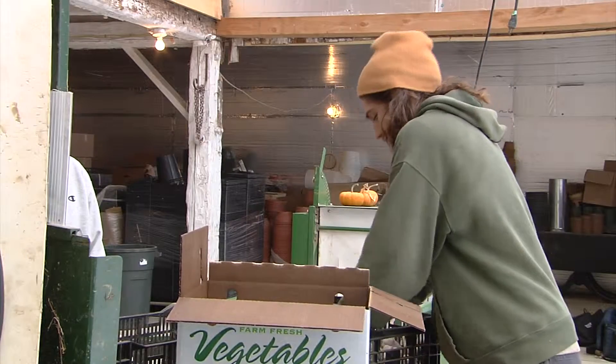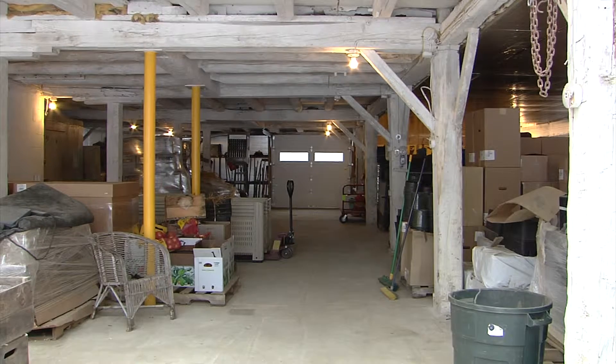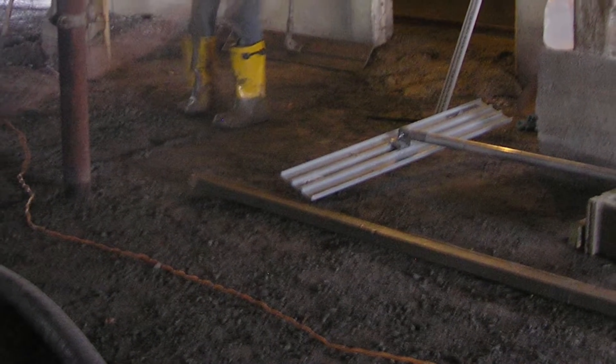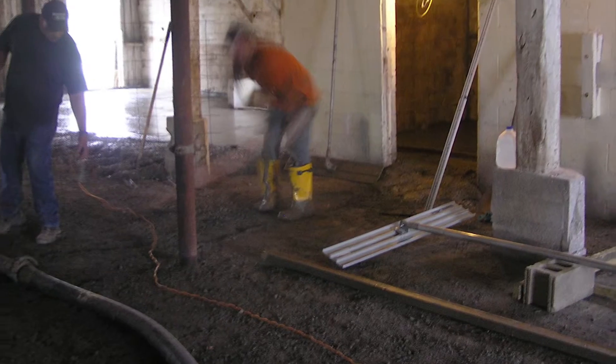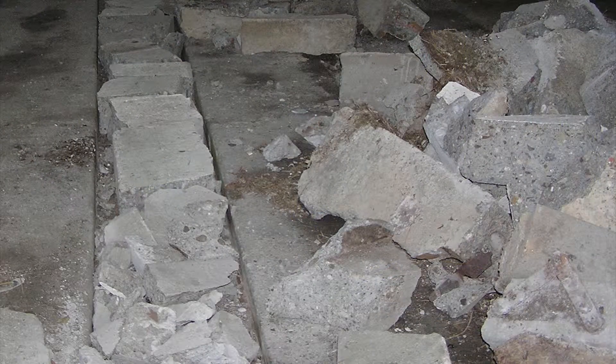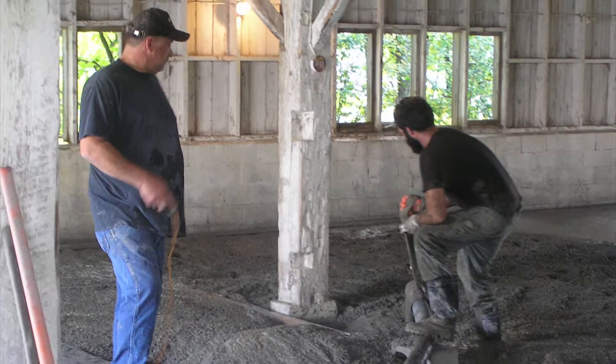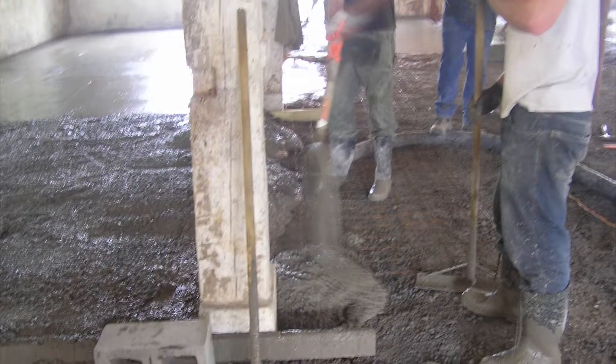Back in the day when it was a dairy barn, it was built over several generations, and we had like three levels of concrete floor in here, which made it impossible to utilize the whole floor space with a pallet jack. So the first thing we decided to do was level out the floor and pour a concrete floor. We had someone with a sledgehammer breaking down the concrete and the stanchions, trying to level it out, and we wound up using all the broken concrete to fill in the low spots.